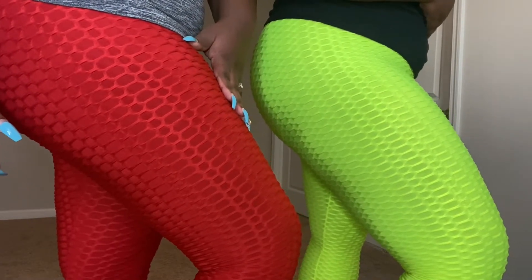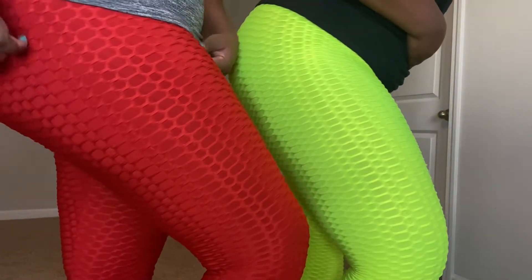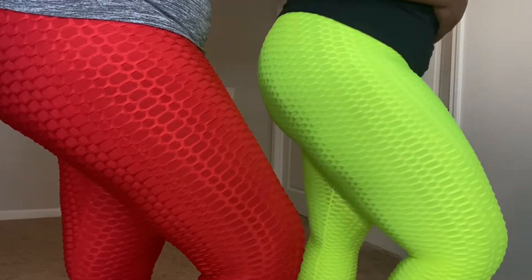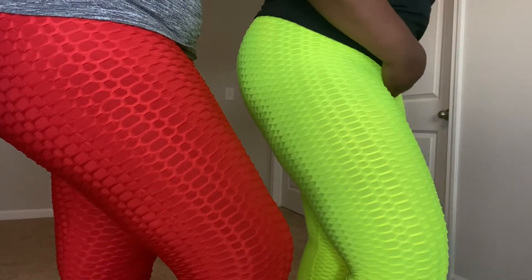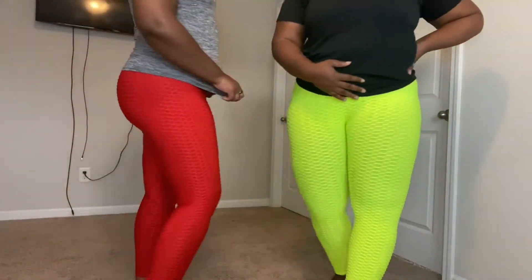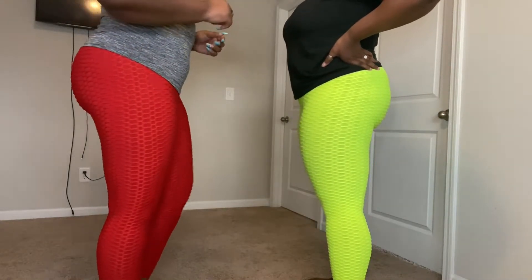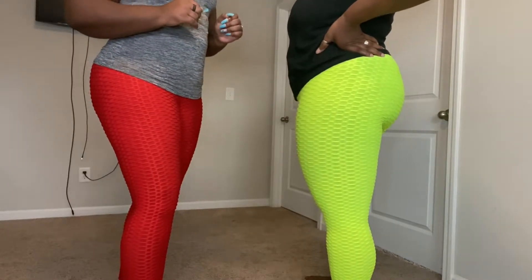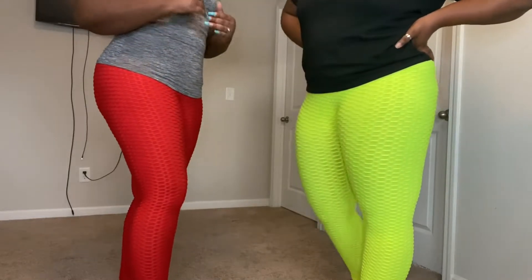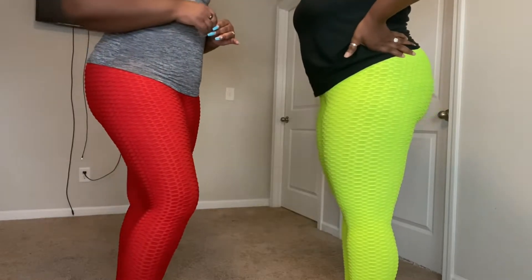This is Hadasa in the red, by the way, and Queen Faith in the lime green. We've got different colors to give you a little variety. Now, what is supposed to make these leggings really great and give you a really big butt is how the back is designed. Before we turn around though, my sister and I both already have butts — we bought these just because TikTok is that powerful!